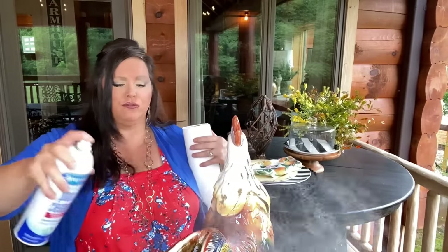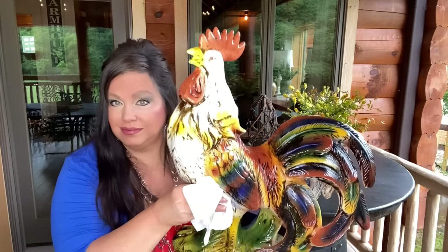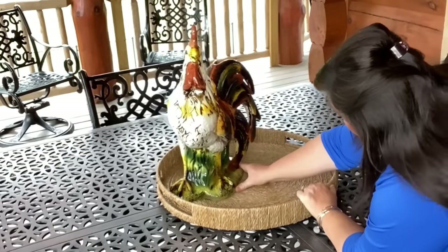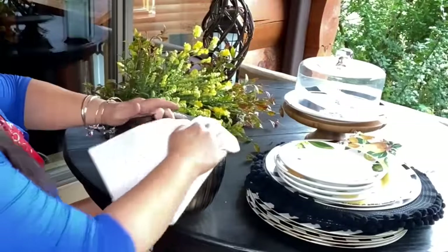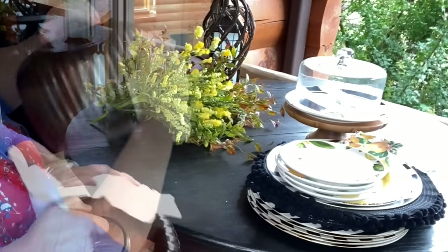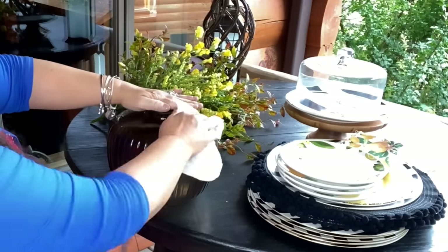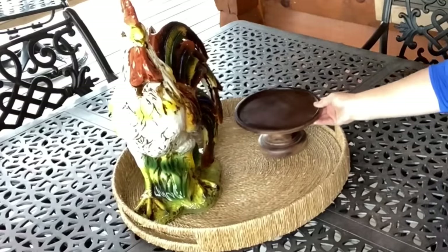Mr. Rooster has to be beautiful and shiny — let's give him a little wipe down. After all, he's going to be the star of the show. And now I'm going to make a summertime arrangement using faux florals. What I'm going to do is take my arrangement and elevate it on this wood pedestal.